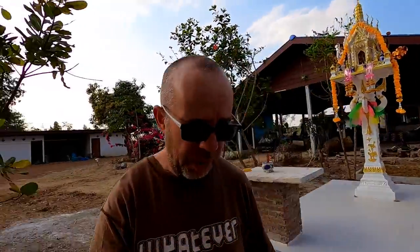You'll often see in Thailand where people are quite obviously on hard times and yet they'll still have something like a spirit house. It's very, very important to them.